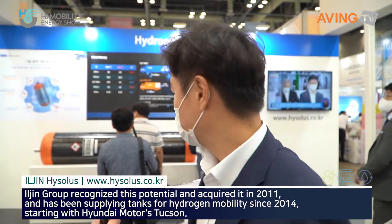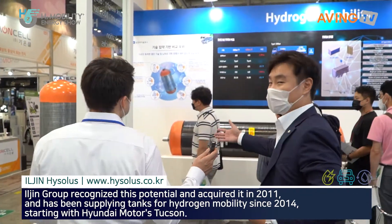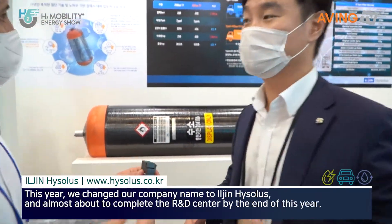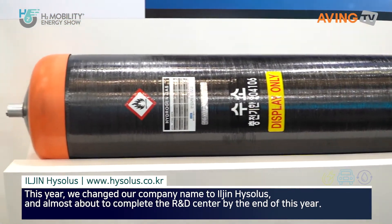Can you show us some of the products that are on display here? This is a big giant tank — called the tube trailer. This is for carrying hydrogen from the hydrogen plant to the fuel station.